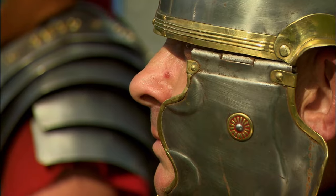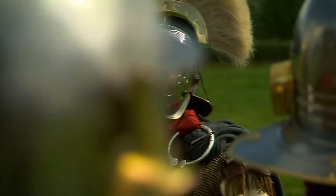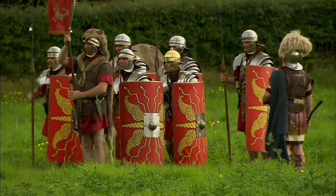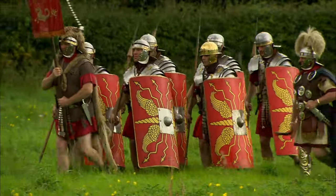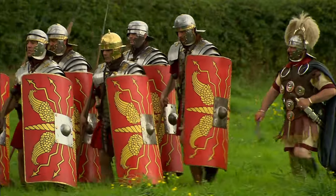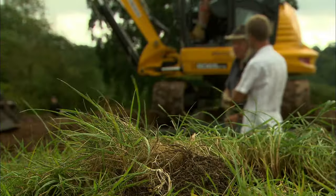The centurion puts the recruits through their paces with Latin commands — marching drills in full kit. See you in 25 years then, Alex. Good luck.